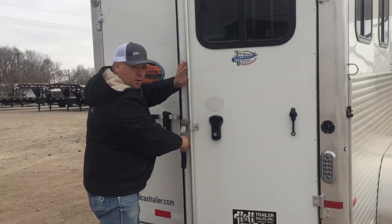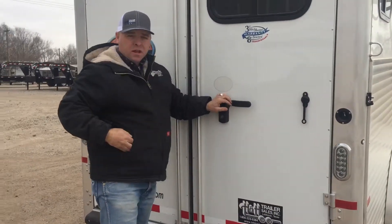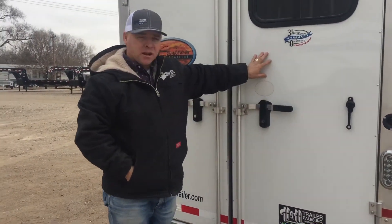This trailer has a three year bumper to bumper, hitch to bumper warranty on it. That covers all the living quarter components, and an eight year structural warranty.